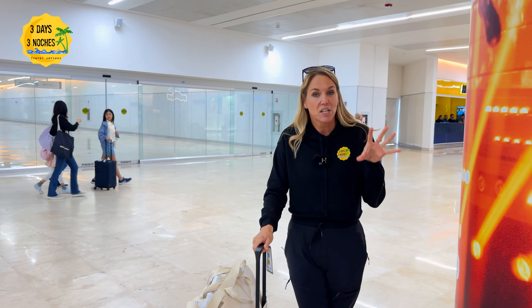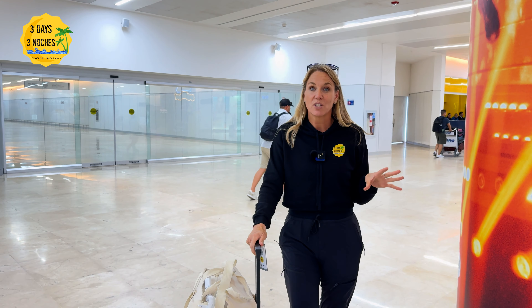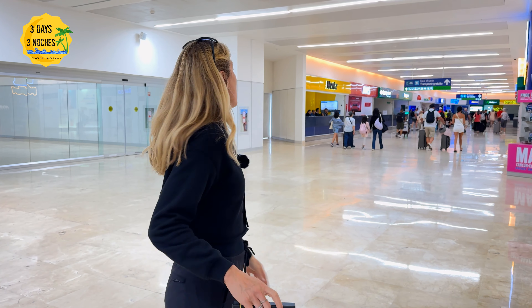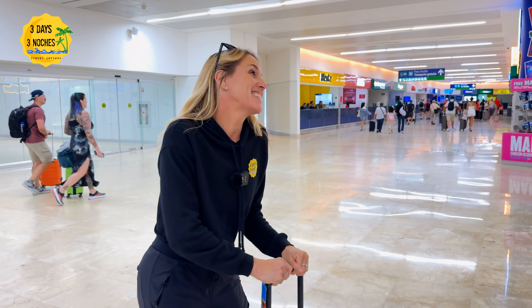Now it's time to find our transportation. This trip we are working with Travelingo, so they've set up our transportation. We're going to find them now — probably walk outside, see if they have a sign.